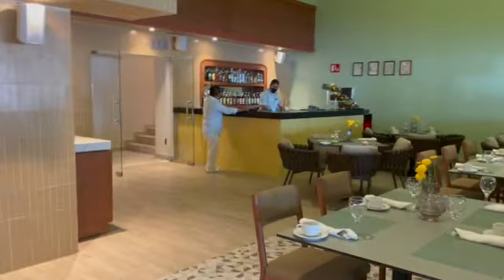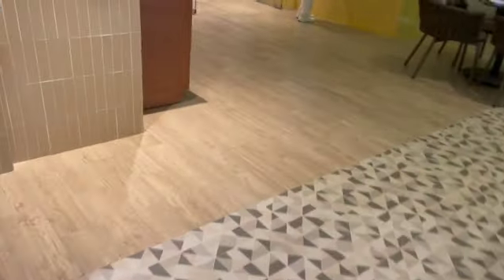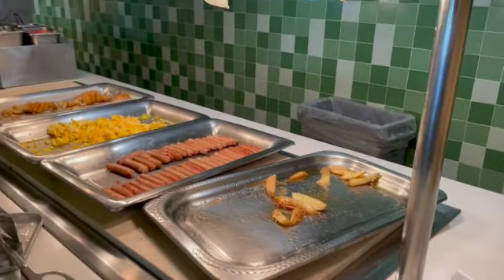And of course we've got the bar that's ready to go — sausages, hash browns. And the omelette station.